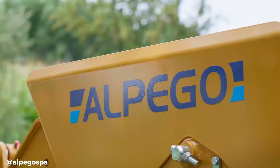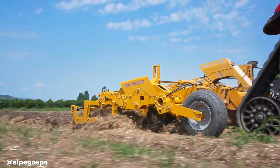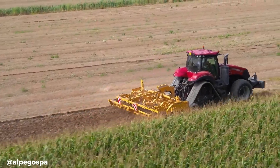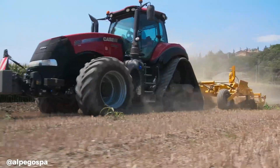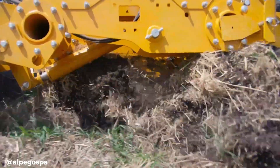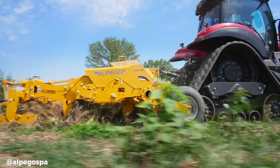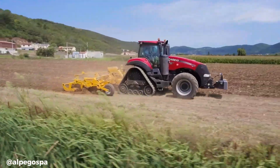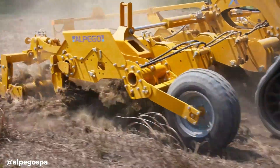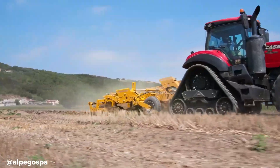The Alpego SCAT Max is a high-performance folding hydropneumatic subsoiler designed for professional agricultural use. It features advanced technology, including isobus electronics and an ALFAS system, allowing for precise control and efficient operation. The SCAT is capable of working at depths of up to 650 mm, breaking up compacted soil and improving soil structure. Its hydraulically adjustable roller further enhances soil preparation and finish.